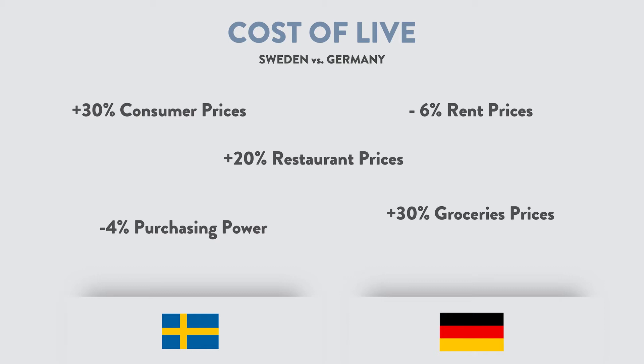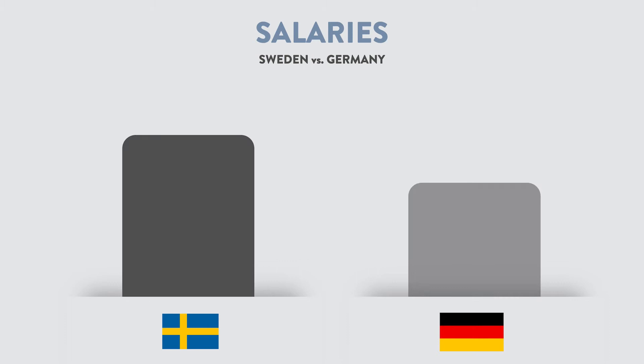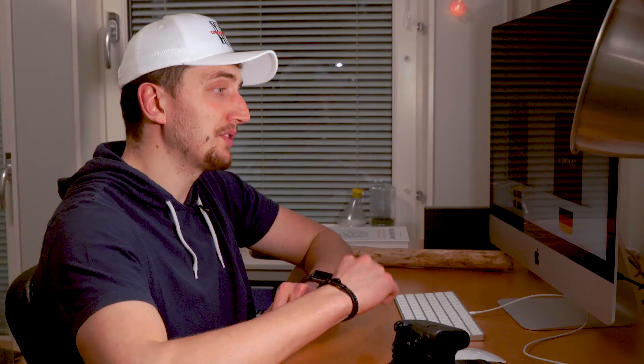Purchasing power — minus 4% — which is the amount of money that stays in the household after paying all the regular bills like rent, car, and so on. But if you want to spend, you also need to earn. As costs are higher in Sweden, you'd expect higher salaries too — and you'd be right. Salaries are actually 4% higher on average than in Germany, which results in 2,500 euros for the Swedish person and 2,414 euros for the German person.